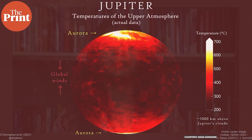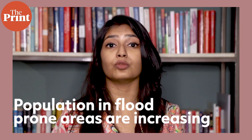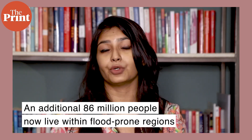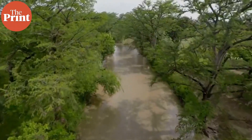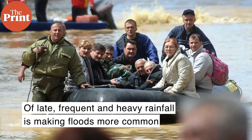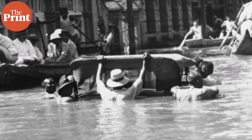According to a new study based on satellite data, populations in areas of the world more prone to flooding have increased by almost 25 percent over the last two decades, with an additional 86 million people now living within flood-prone regions. Floods are among the most common extreme weather events, and frequent heavy rainfall driven by climate change is making them more frequent.